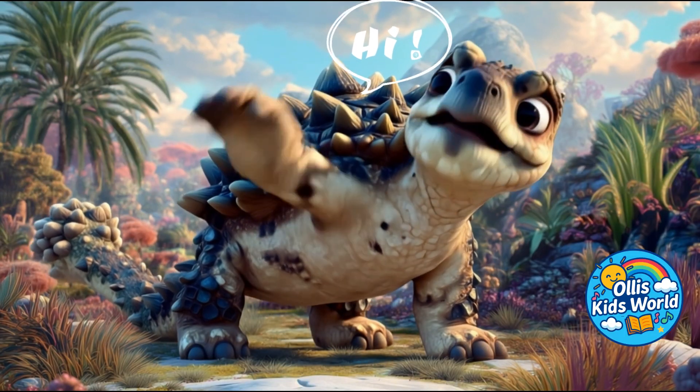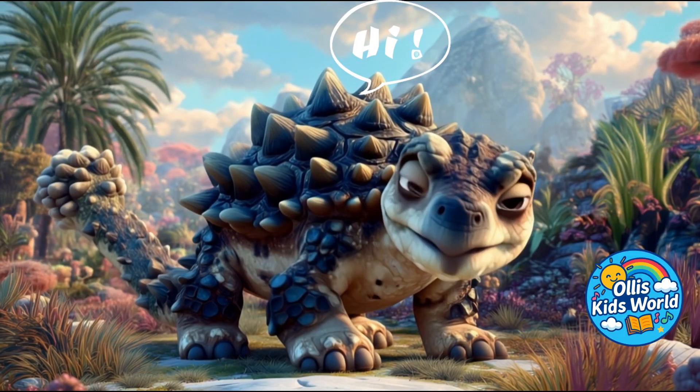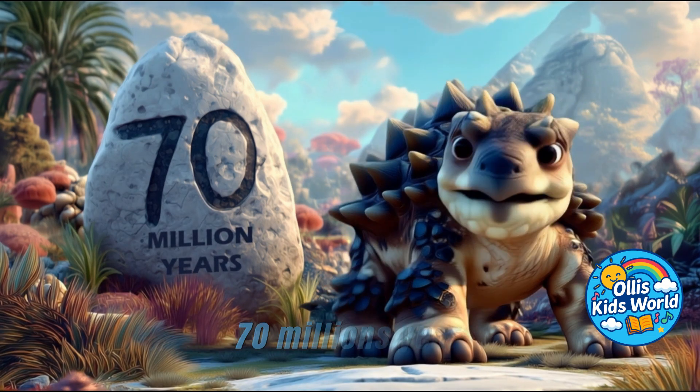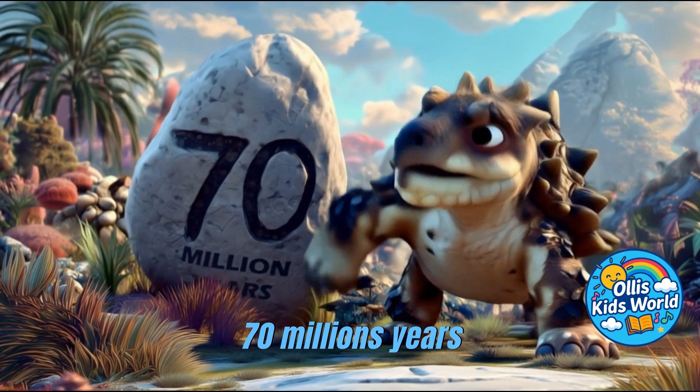Hello, dino fans! Today, we'll meet a real armored dinosaur, the Ankylosaurus. The name Ankylosaurus means stiff lizard, because its bones were very hard and solid. It lived about 70 million years ago in the late Cretaceous period.